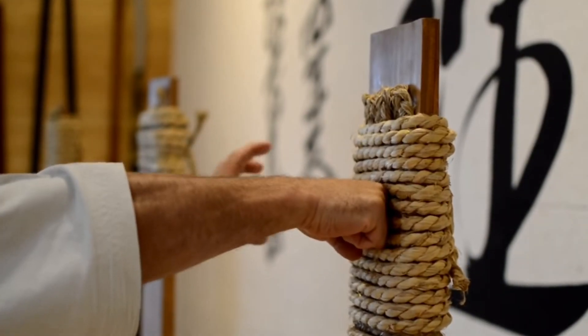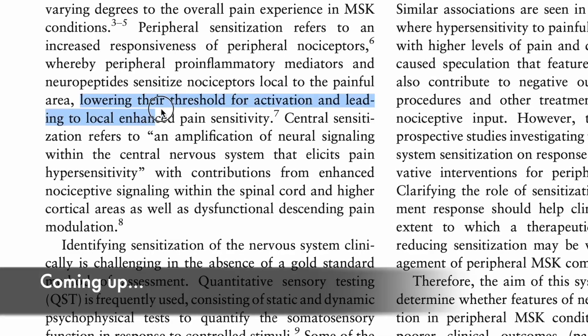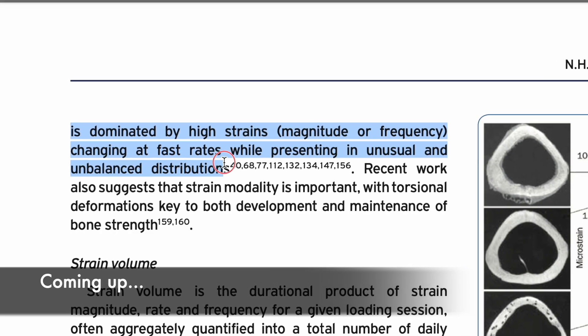Is knuckle conditioning bro science? Well, much like anything in life, the answer is yes and no. There's a reason that portions of the traditional practices of knuckle conditioning have stood the test of time. However, there are also parts that are pretty pseudoscientific. So this video is going to provide some education on the science behind what's probably happening during knuckle conditioning and help you continue to train the ways that work.